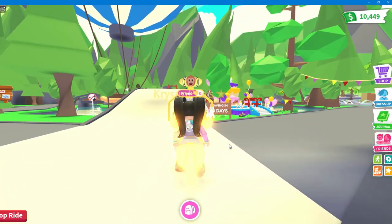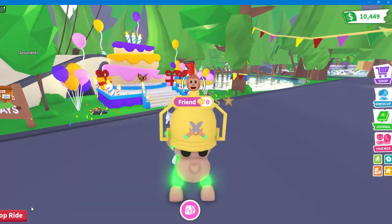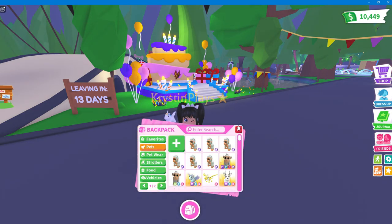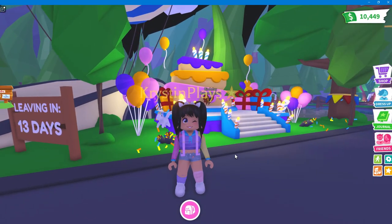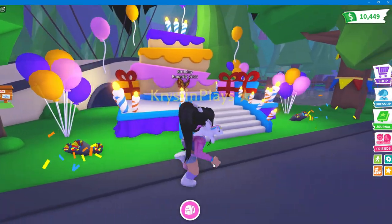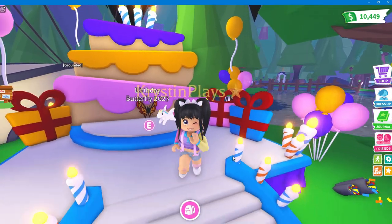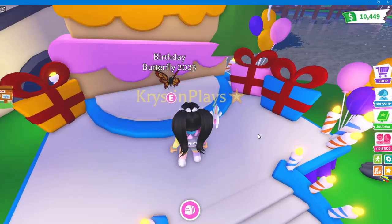The first stop is the new Birthday Butterfly Celebration Stand. This actually looks so cute. Let's put away this pet — we have 13 days, so we have about two weeks to go ahead and collect anything from today's update. Look at all of this confetti! I kind of wish we had these balloons and all of this cute stuff in our homes. Imagine being able to decorate for a birthday.